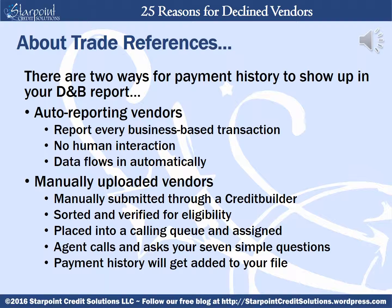There are two ways for payment history to show up in your D&B report: through auto reporting vendors and manually uploaded vendors. Auto reporting vendors report every transaction on all of their business customers through a computerized link to D&B's system. There's no human interaction where someone can say 'well George normally pays on time but this time he was five days late.' Instead, everything flows in automatically and gets added to your file with the click of a button.